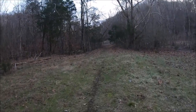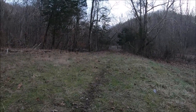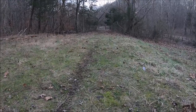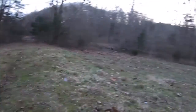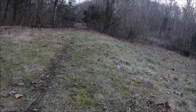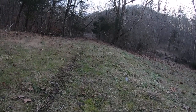The cool thing about this is that this is roughly the original Boone Trace, which the original 25E followed fairly closely. So somewhere in here, in all this, Daniel Boone and the Axemen walked right through here blazing a trail into Kentucky. Ain't that cool?